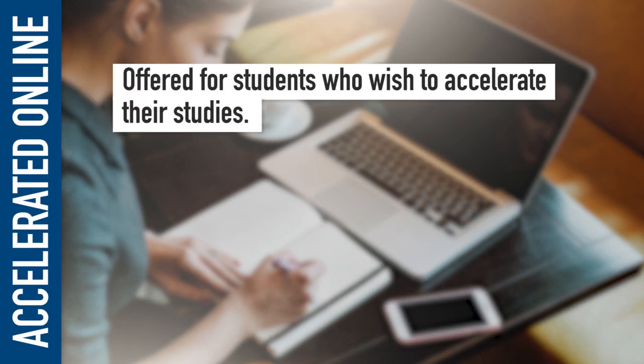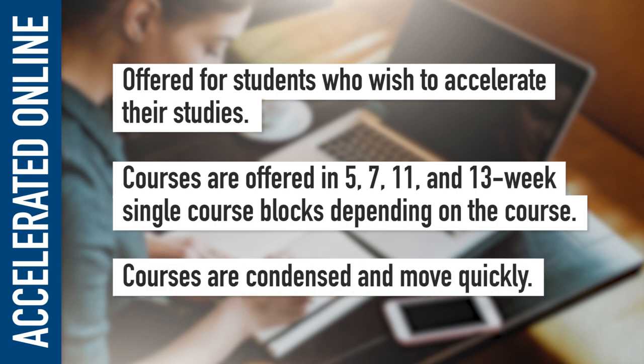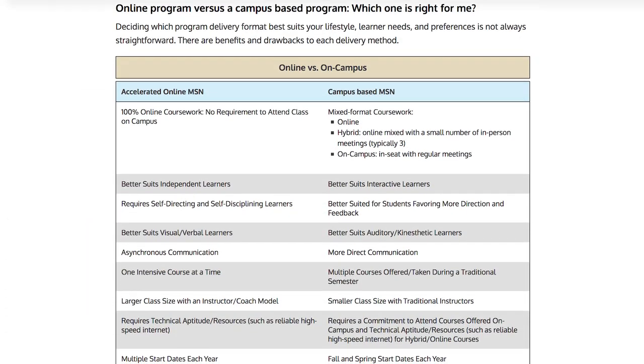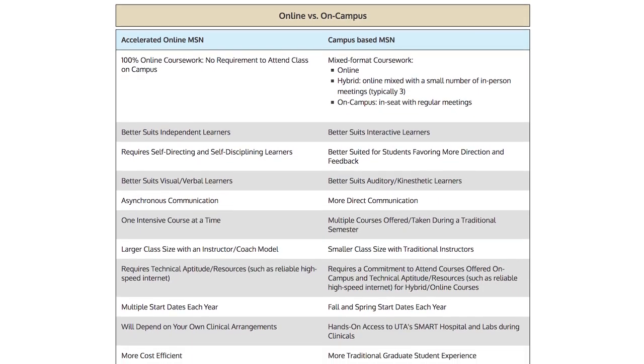The online-only program is offered for students who wish to accelerate their studies. Courses are offered in 5, 7, 11, and 13-week single-course blocks, depending on the course. In this program, the courses are condensed and move quickly. Please refer to the chart on our webpage for more information to help you determine which version of our PNP programs might be right for you.